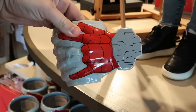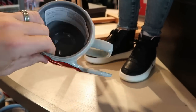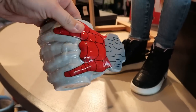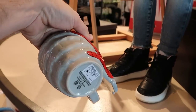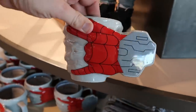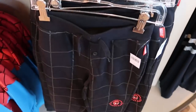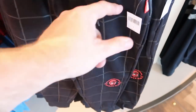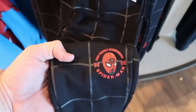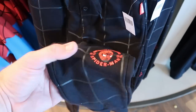Yet another new coffee mug — this is Spider-Man doing some web-slinging action. The handle has Spider-Man's hand with all of the web, $24.99. Underneath is a brand new pair of kids pants — $34.99 — that say 'You're a friendly neighborhood Spider-Man' with web all over. Really cute.